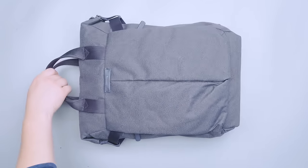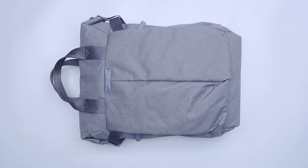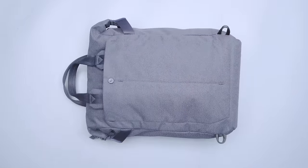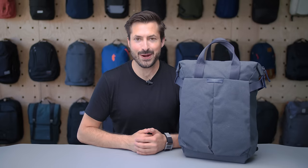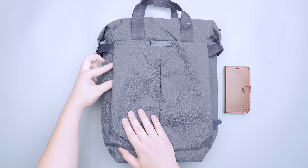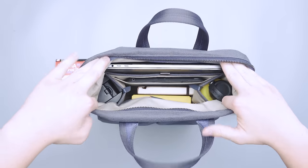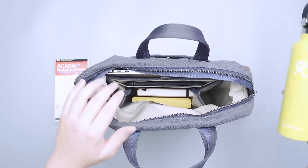Next up on our list is the Bellroy Tokyo Tote Pack, which is a mix of a swanky tote and backpack combination. When worn as a backpack, the thick nylon handles stick out of the top, making it obvious that this is not a normal backpack — we dig the funky look. To transform it into a tote, just hide the shoulder straps away in the back pocket. The bag is anything but basic and has a lot of pockets to organize your gear. On the outside, there are two vertical pockets for quick-grab items, while the main compartment features a laptop sleeve and mesh pocket. There are two water bottle pockets in the main compartment too.